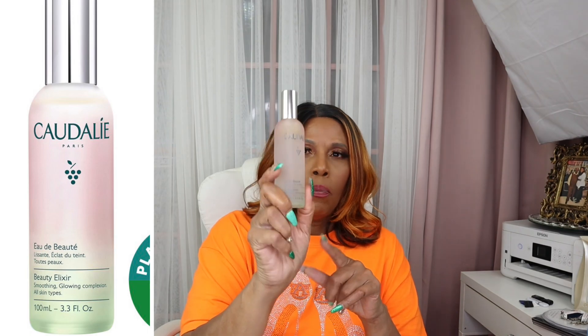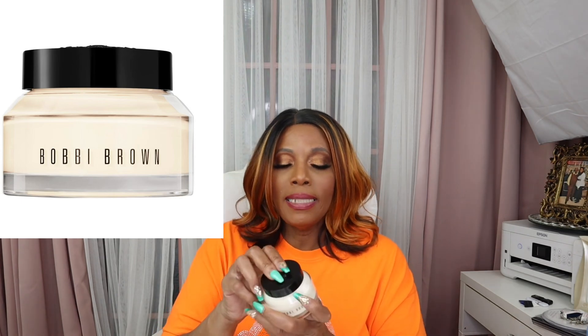I got the Caudalie Beauty Elixir — smoothing, glowing complexion. This is like my fourth bottle because I love this. The next thing I got is from Bobbi Brown and this is the Vitamin Enriched Face Base. You can use this as a primer or just use it as a moisturizer. This is my second time buying this product.